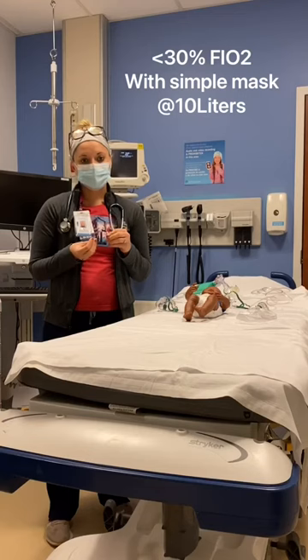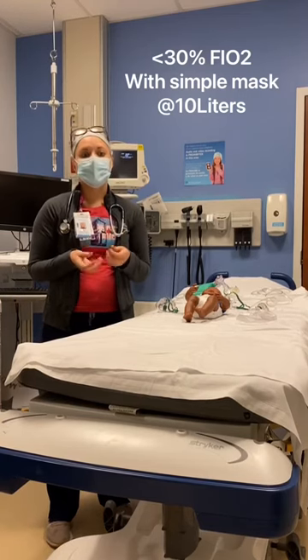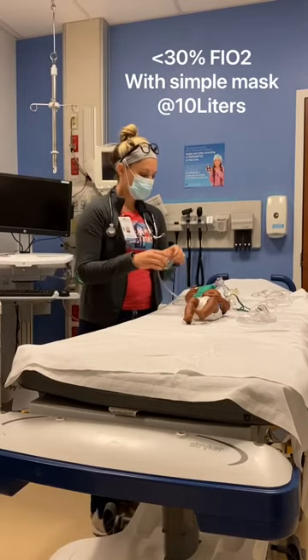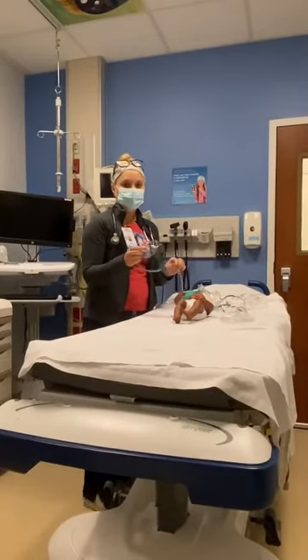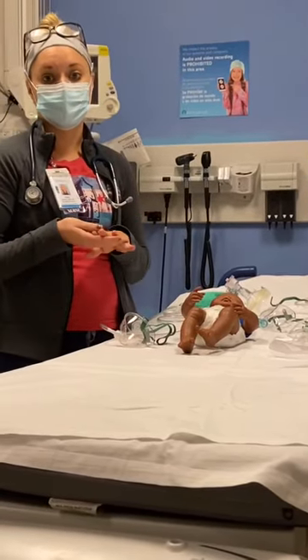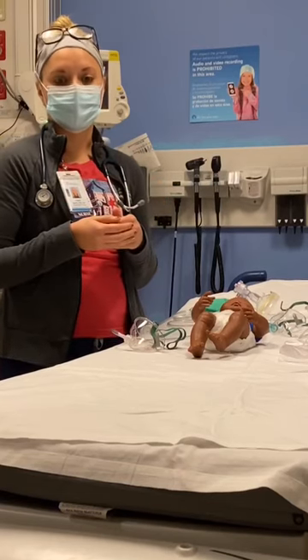It provides low concentrations of oxygen, which is less than 30 percent FiO2, that can be provided using a simple mask at 10 liters. These are the simple masks that can be used, and you want to maintain proximity to the child's face. You also want to use an alternate therapy when the child requires greater than 30 percent FiO2.